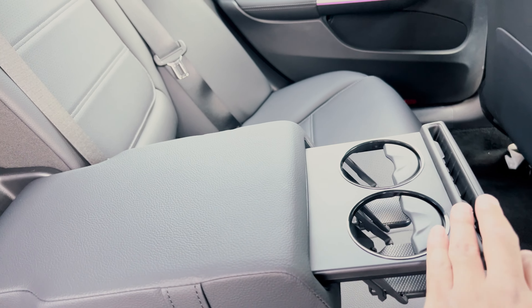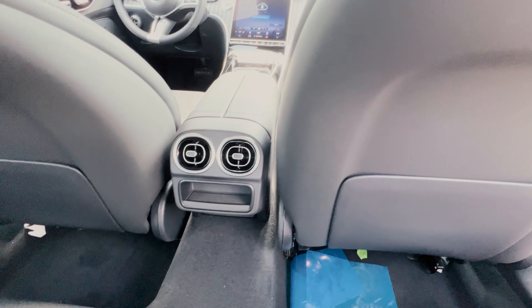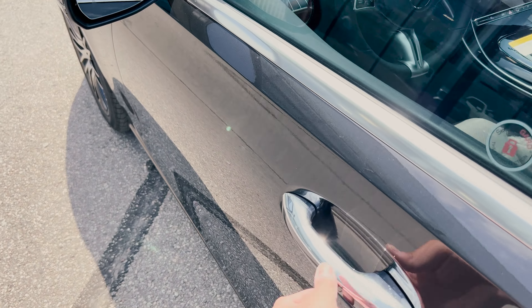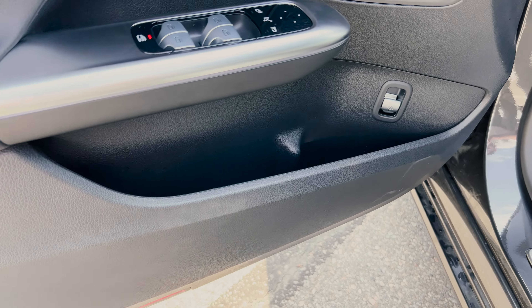Of course, these seats are super comfortable for the rear passengers. Dropping down the center and popping out this section will reveal the rear cup holders. Behind the front seats are just the map pockets, and in the center console area are the vents plus a bit of storage space.